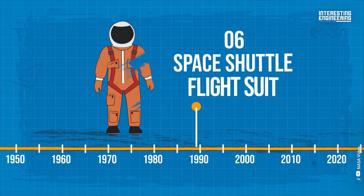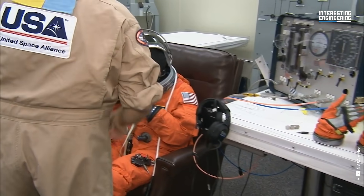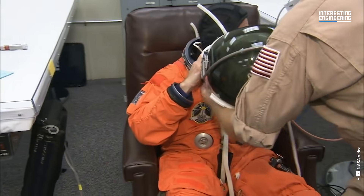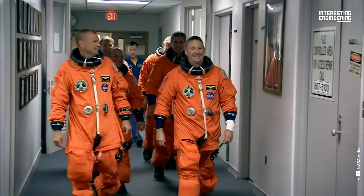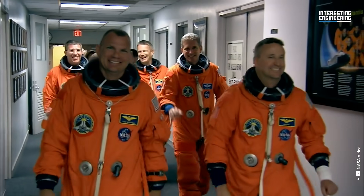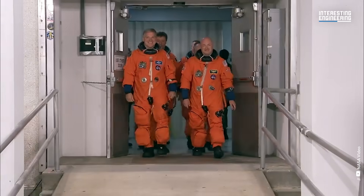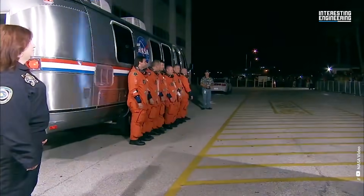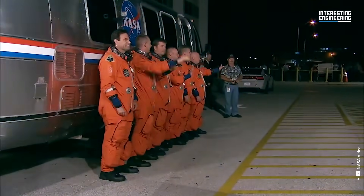Space Shuttle Flight Suit, 1988–2011. The suit that astronauts wore during the Space Shuttle program is sometimes called a pumpkin suit for its bright orange color. The launch and entry helmet with communications equipment, the parachute pack and harness, the life raft, the life preserver unit, the gloves, the oxygen manifold and valves, the boots, and the survival gear are all included in the suit. Orange flight suits also provide the best visual contrast in emergency smoke or water landings.